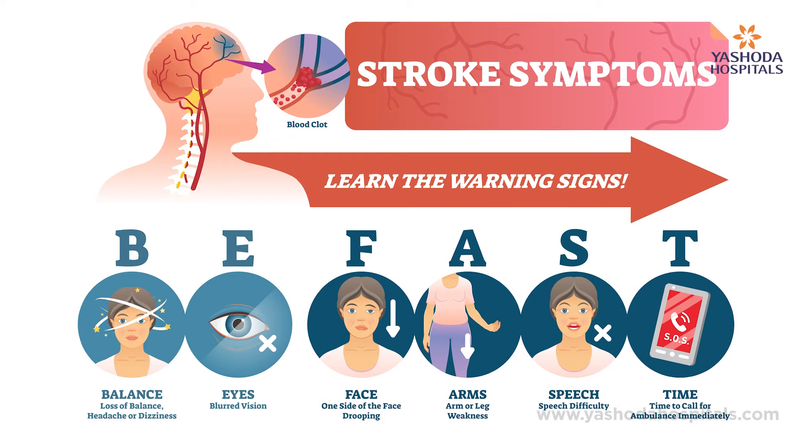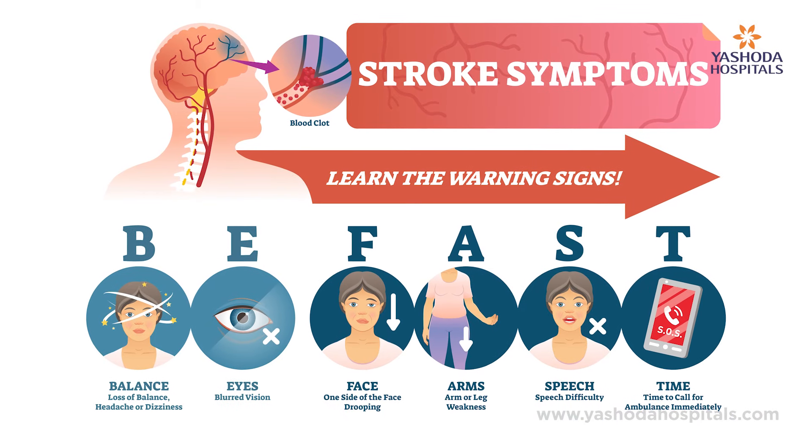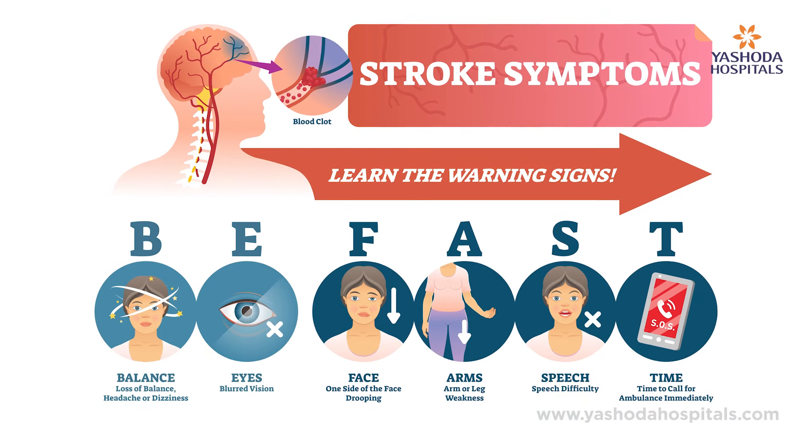Whether it is ischemic stroke or hemorrhagic stroke, the symptoms usually are weakness in the hand or leg or both hand and leg, depending on the area of the brain that got damaged.